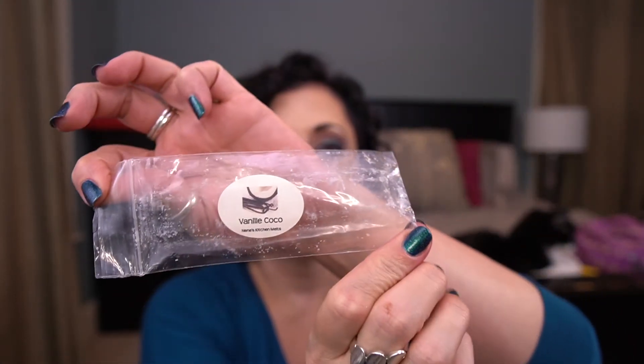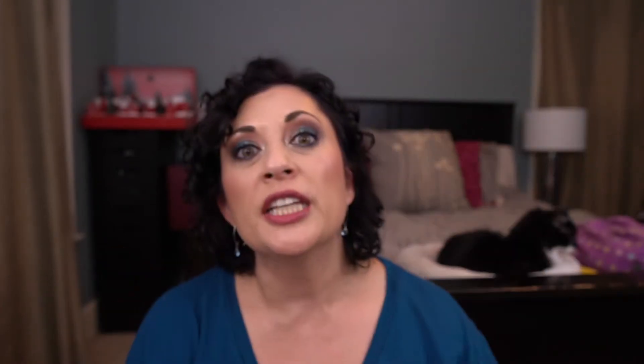I got through a ton of bags as usual. From Nanny's Kitchen Melts, I have Vanille Cocoa — just trying to get through those melts; I don't remember smelling that very well. From L3 Waxing Wonders, I have Strawberry Raspberry Guava Margarita. This was really pretty in the kitchen, really nice. I love L3.